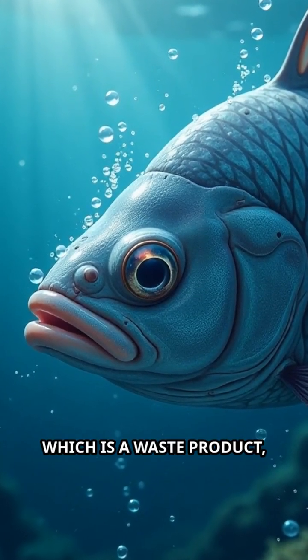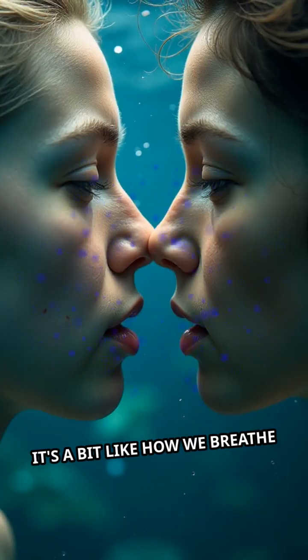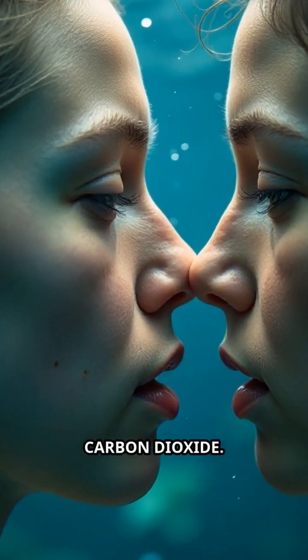At the same time, carbon dioxide — which is a waste product — moves from the blood into the water to be expelled. It's a bit like how we breathe in oxygen and breathe out carbon dioxide.